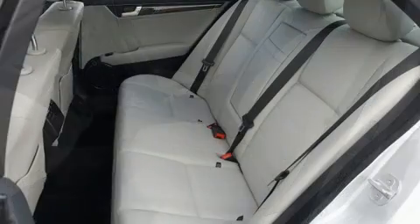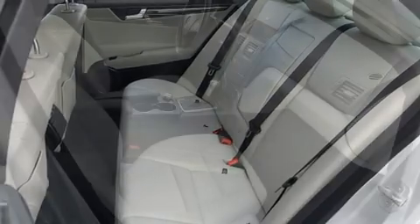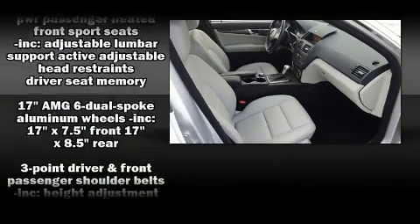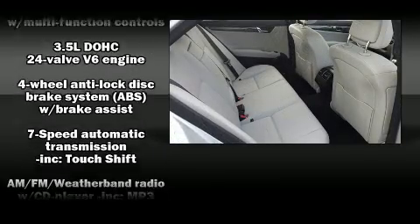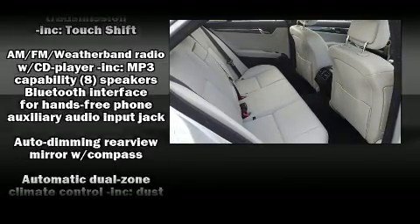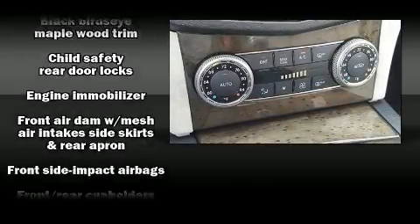Top features include rain-sensing wipers, front and rear reading lights, a built-in garage door transmitter, an outside temperature display, automatic dimming door mirrors, turn signal indicator mirrors, and seat memory. For drivers who enjoy the natural environment, a power moonroof allows an infusion of fresh air.